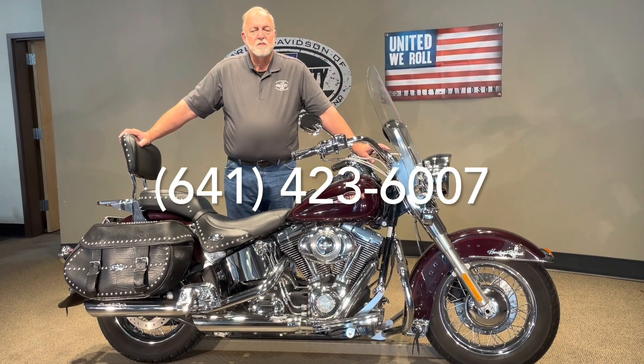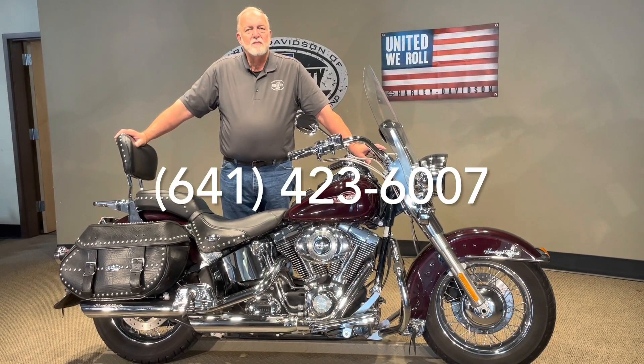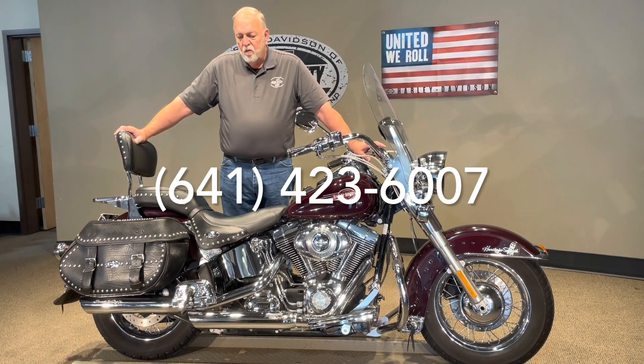Click on Pre-Own, and you'll see this one and many others. We can ship this to all 48 states. We can also finance for you right over the phone, so whatever you would need on this bike, we can take care of it.